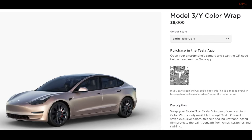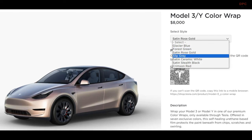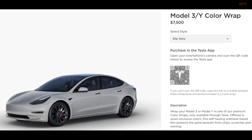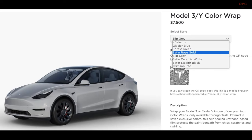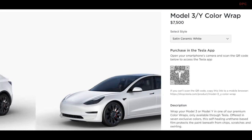Not only do they give your car a fresh look, but they also act as a protective shield, guarding against chips, scratches, and swirl marks that can mar your car's finish. Think of it as a suit of armor for your car's exterior. What sets these wraps apart from typical vinyl wraps is their durability. While most vinyl wraps are thinner and more affordable, Tesla's premium color wraps are thicker and built to last, offering robust protection that matches their premium price tag.